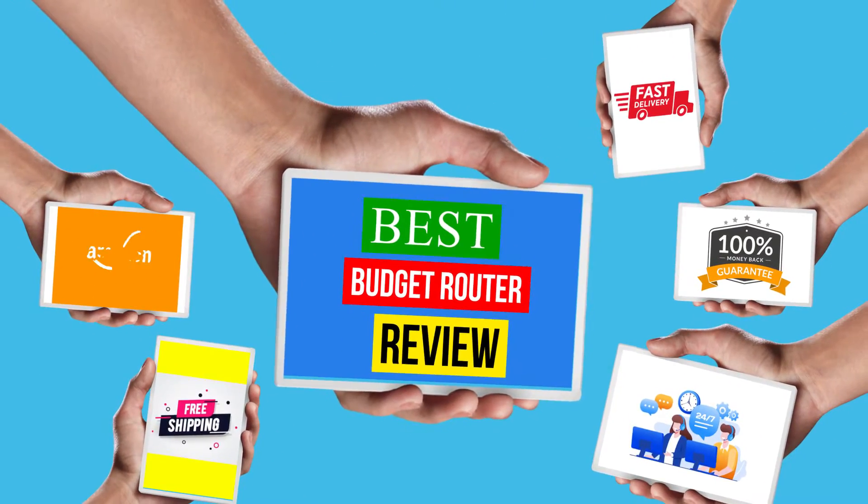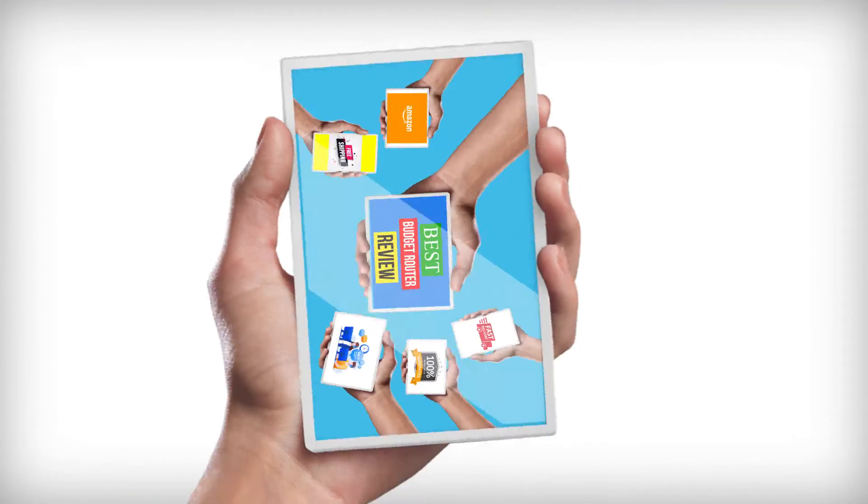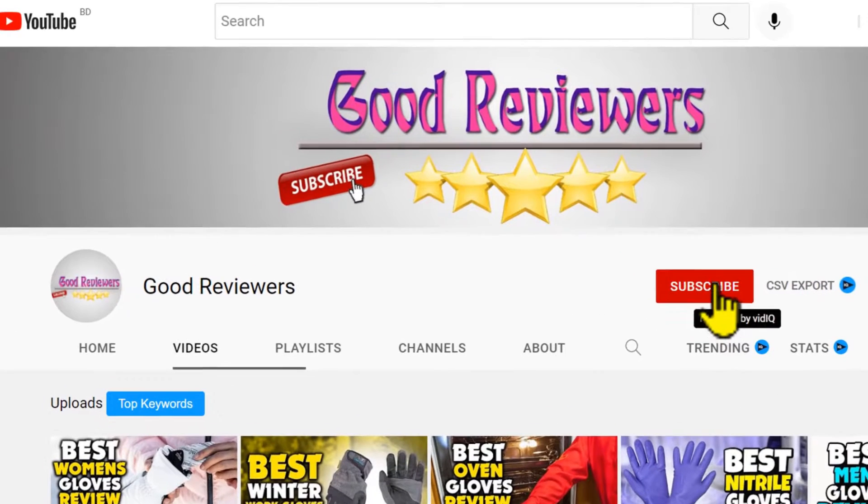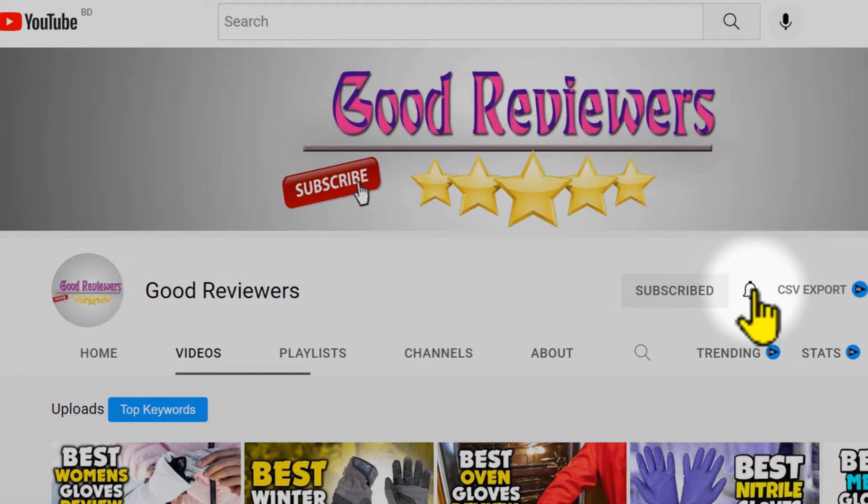Hello viewers, welcome to another great video for the top 5 best budget router review right now. Subscribe to the channel if you're new and turn on notifications so that you never miss a new video.